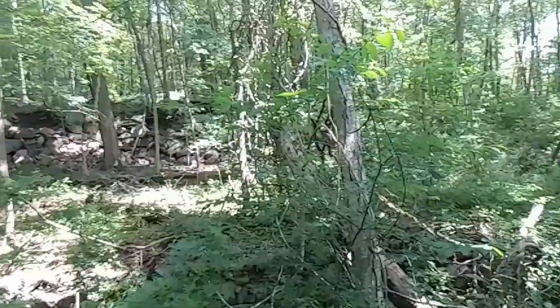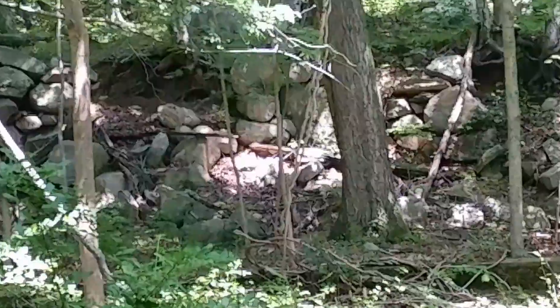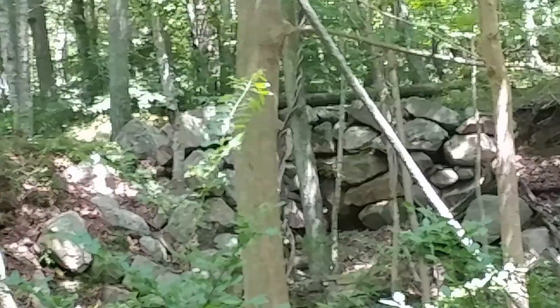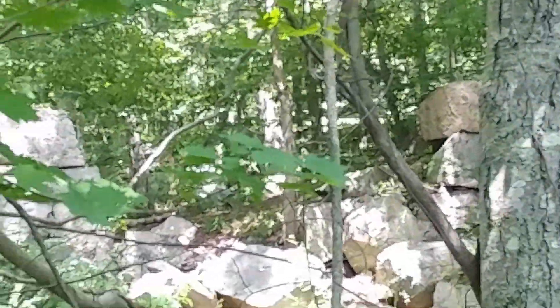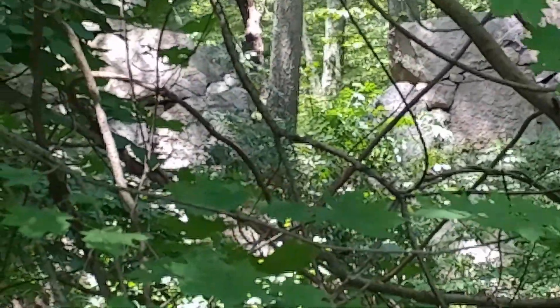Gee, I don't know what this place was — kind of curious. Some nice high stone ledges up there. Sorry it's shaky; we were walking the dogs and this is kind of impromptu and handheld. Those are some massive rocks and that piece of rock work.